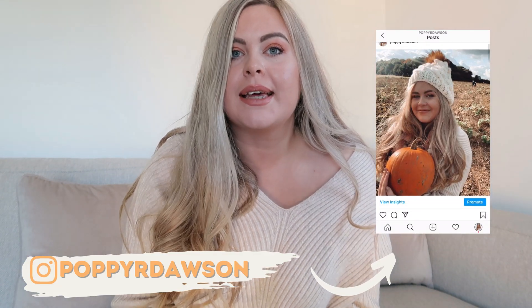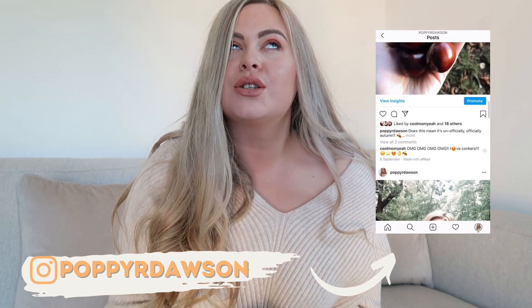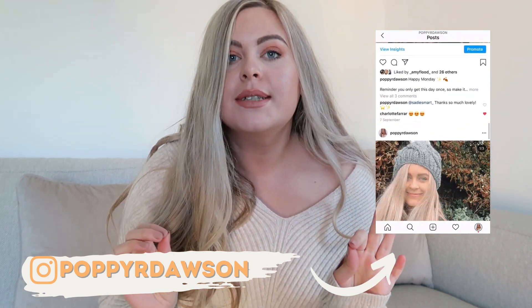Hi, welcome back to another video! I hope you're all doing absolutely amazing. If you're new here, my name is Poppy and I upload lifestyle videos three times a week. Today's video is going to be a Primark haul — there are so many autumnal great things in Primark at the moment, so I encourage you to go there, but before you do, definitely have a look at what I've got to show you.